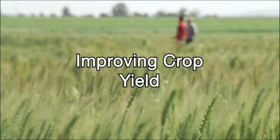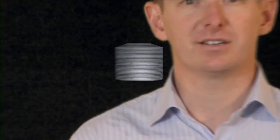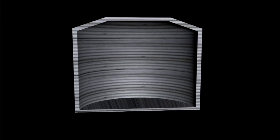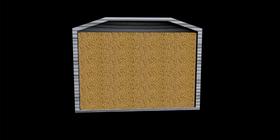Our theme, Improving Crop Yield, is the first building block to higher production per hectare on-farm. It's about maximising the yield component of the genetic recipe of the grain varieties we grow. The genetic yield potential is a lot like a silo — it's the total capacity of a variety to produce grain yield under standardised circumstances.